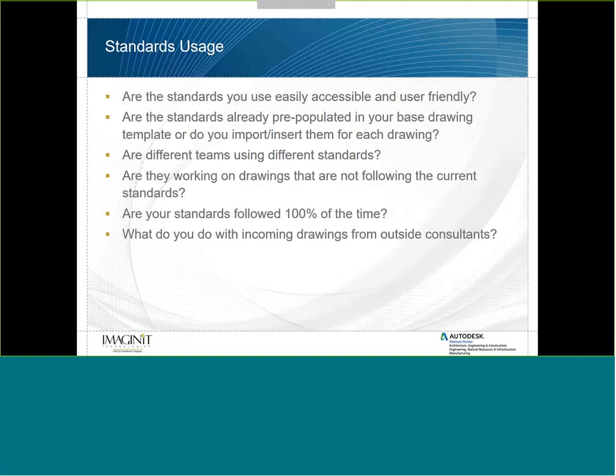Are employees working on drawings that don't follow the current standards? This is a common problem — people get handed red-lined drawings from a few years ago when your standards have since changed. Are your standards followed 100% of the time? Standards need to provide a rigid starting point but also have flexibility. And what do you do with incoming drawings from outside consultants? If they're not following your standards, there needs to be a thought process on how to adapt their drawings.